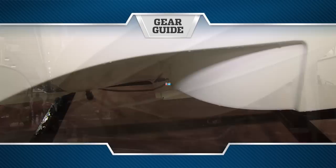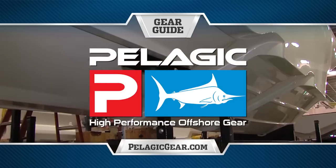Gear Guide, brought to you by Pelagic, high performance offshore gear.